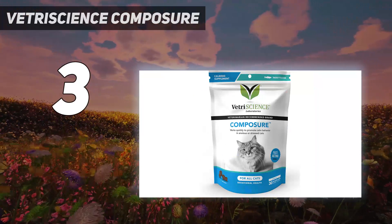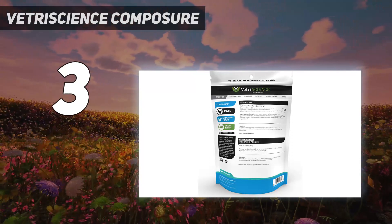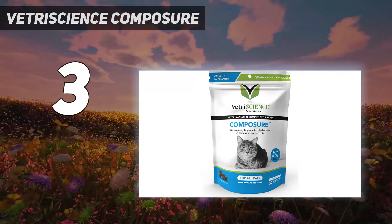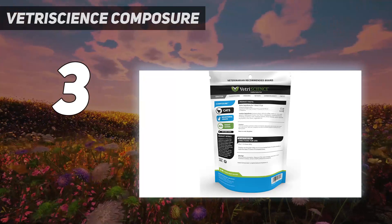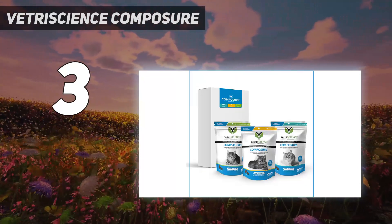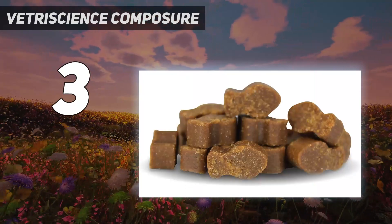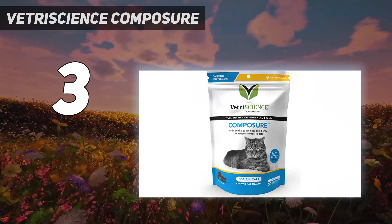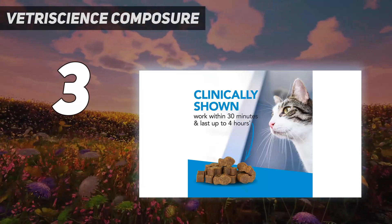Composure Chews contain three main ingredients that are scientifically researched to help cats that are in need of some natural calming without sedation. The chews can be given as needed, half an hour before a stressful event, or used daily for more consistent calming. The flavoring in them is chicken liver, and they come in a fish-shaped soft chew for easy administration. Composure uses the natural power of colostrum, L-theanine, and thiamine to ease nervousness without affecting your cat's personality. Composure is a veterinarian-formulated calming formula and has been approved by a veterinary review board to support behavior issues in cats.